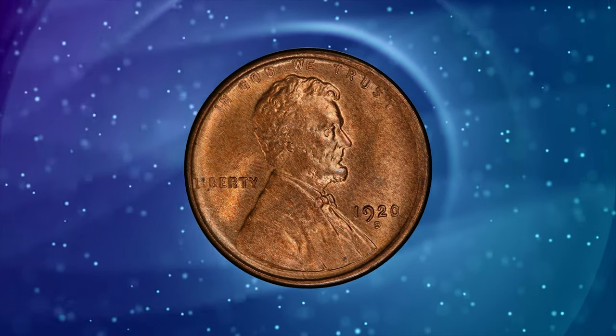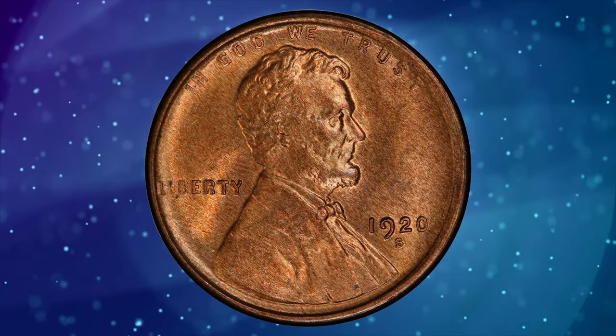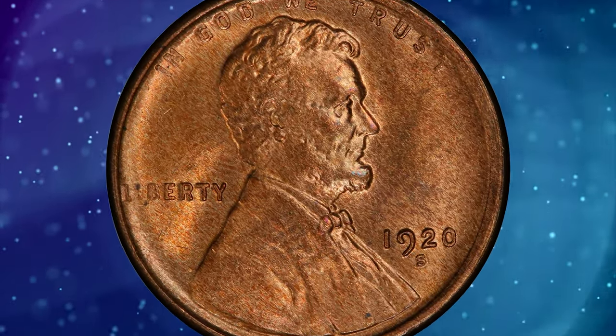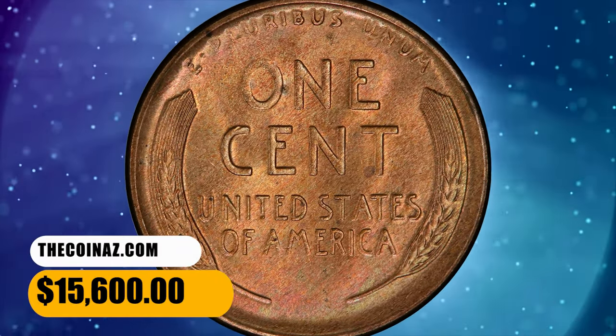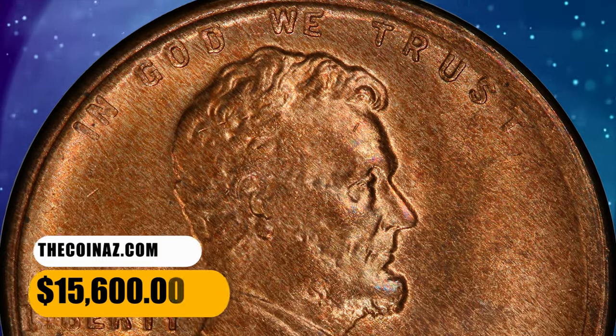The 1920 S, in addition to being scarce in full color, is never seen with a full strike. Sold on November 6, 2023 for $15,600.